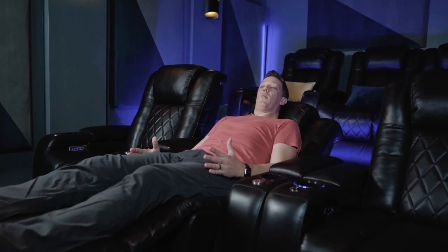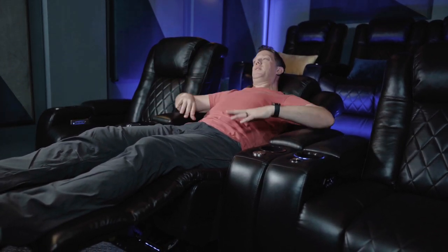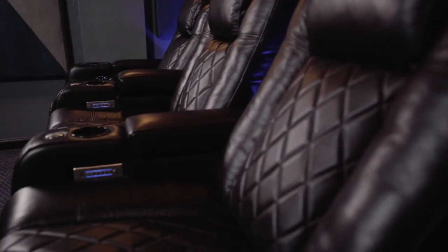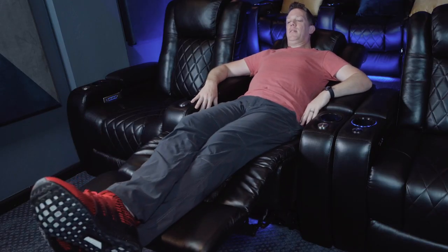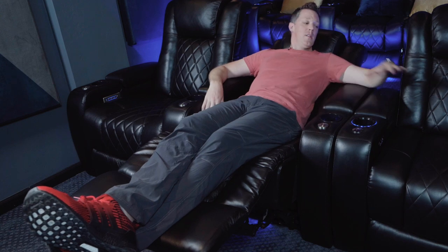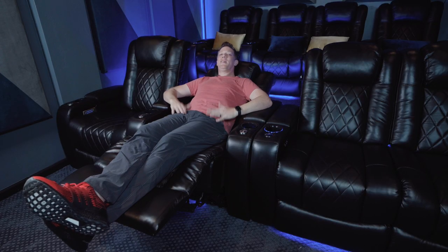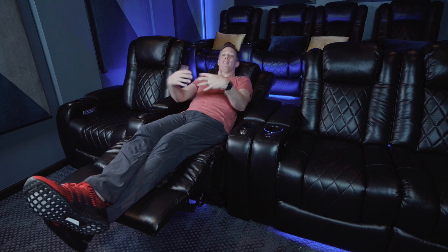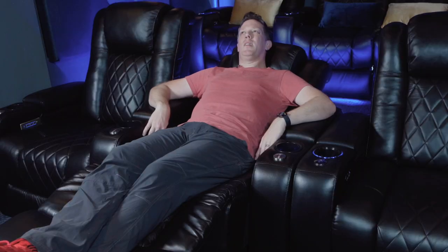I can even put my arms at my side or rest them on the armrests — it's comfortable either way. As a six-foot-seven, 235-pound guy I feel like I'm in a luxury seat now. Don't get me wrong, the regular size Valencia theater seats are very comfortable too, but for my size I'd say anybody taller than about six feet would want the XL, or anyone who just likes an oversized or larger recliner regardless of size.